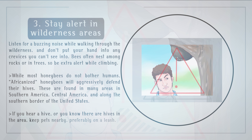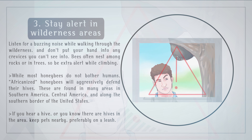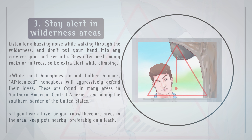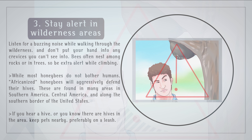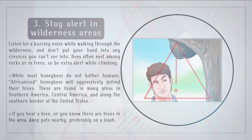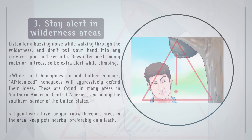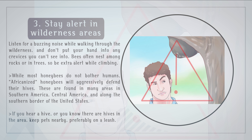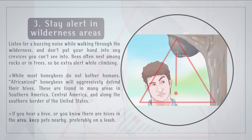Stay alert in wilderness areas. Listen for a buzzing noise while walking through the wilderness and don't put your hand into any crevices you can't see into. Bees often nest among rocks or in trees, so be extra alert while climbing. While most honeybees do not bother humans, Africanized honeybees will aggressively defend their hives. These are found in many areas in southern America, Central America, and along the southern border of the United States. If you hear a hive or you know there are hives in the area, keep pets nearby, preferably on a leash.